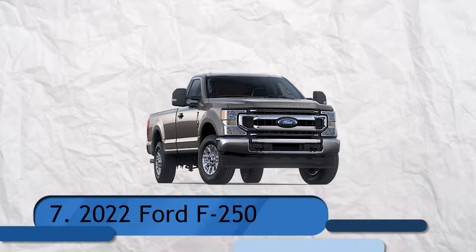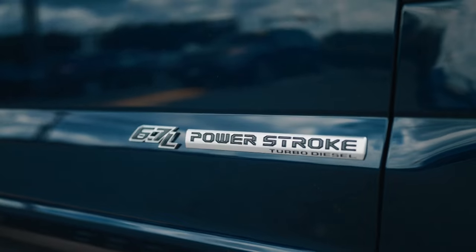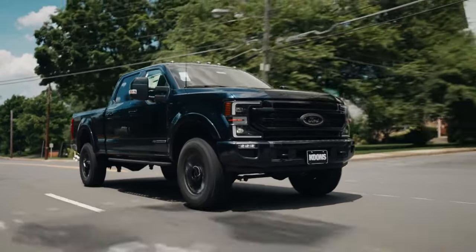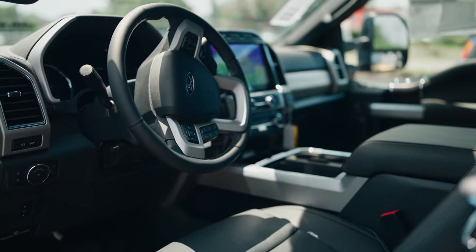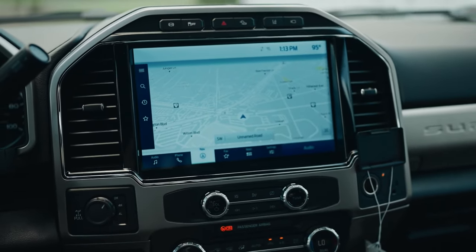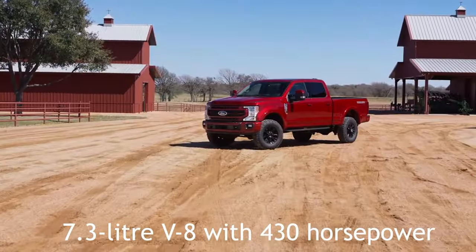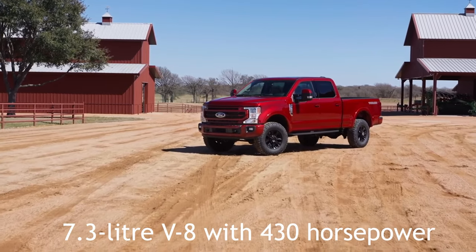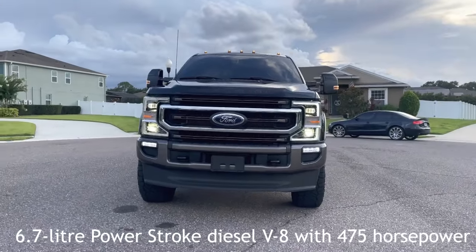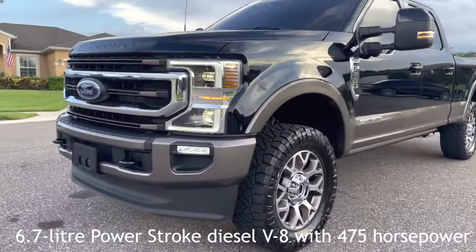Number 7: 2022 Ford F-250. A 6.2-liter gasoline V8 with 385 horsepower and 430 pound-feet of torque is standard on the F-250 and F-350. Although a 6-speed automatic is standard, most Super Duties have a 10-speed automatic transmission. Available options include the gas-fed 7.3-liter V8 with 430 horsepower and 475 pound-feet of torque, and the powerful 6.7-liter Power Stroke diesel V8 with 475 horsepower and a whopping 1,050 pound-feet of torque. All powertrains can be paired with either rear or four-wheel drive.